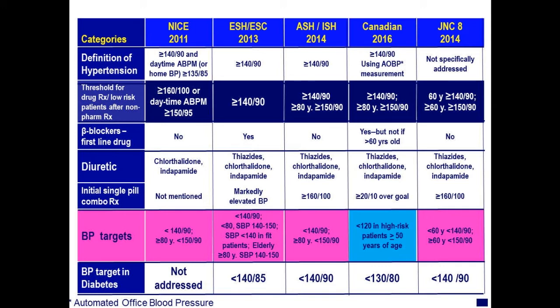Atenolol is not a good drug in the elderly because their sympathetic tone is often not the culprit for their blood pressure. Although the Europeans recommend it as an initial drug, the Brits don't, we don't, JNC-8 didn't, and the Canadians only recommend it in younger patients. Chlorthalidone is preferred by some, and interestingly some groups now recommend either chlorthalidone or indapamide, while others just recommend a thiazide or thiazide-like diuretic. The Canadians are now recommending in high-risk people 50 years of age, based on SPRINT, a target of less than 120.